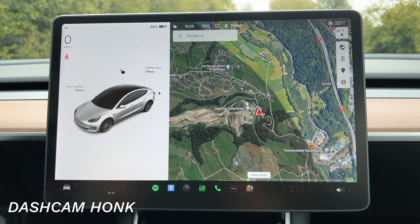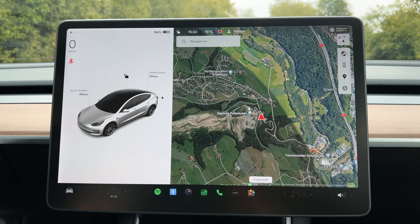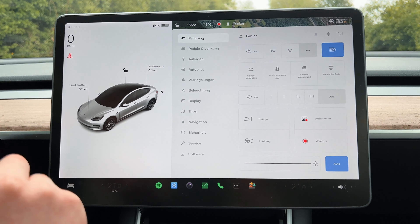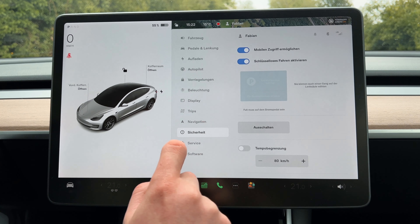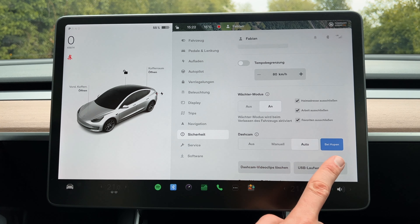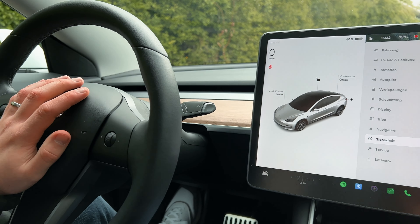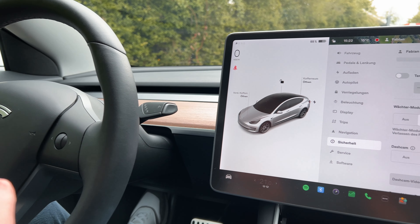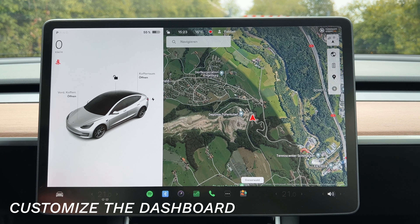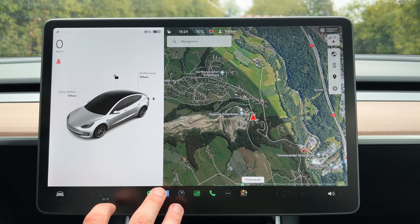The Tesla is equipped with cameras all around and has Sentry Mode — whenever you're parked and it senses people near your car, it turns on the camera and records. But there's actually another option: under Car and Safety, scroll down to the Dashcam section, and you can activate it so that pressing your honk records or saves the last 10 minutes. This is very helpful.